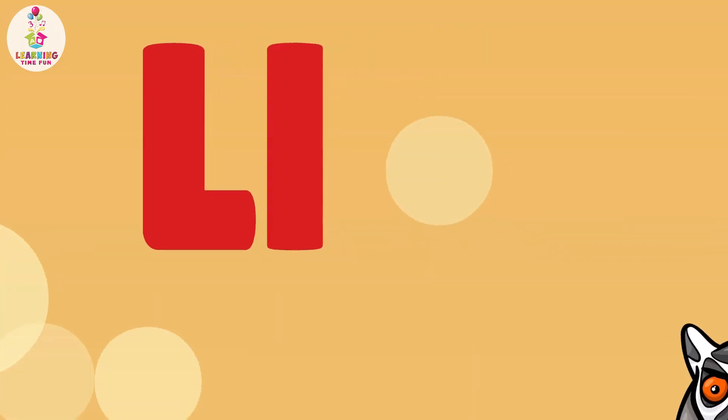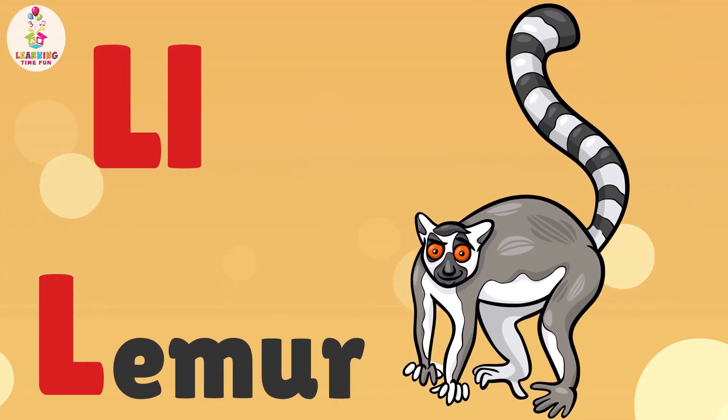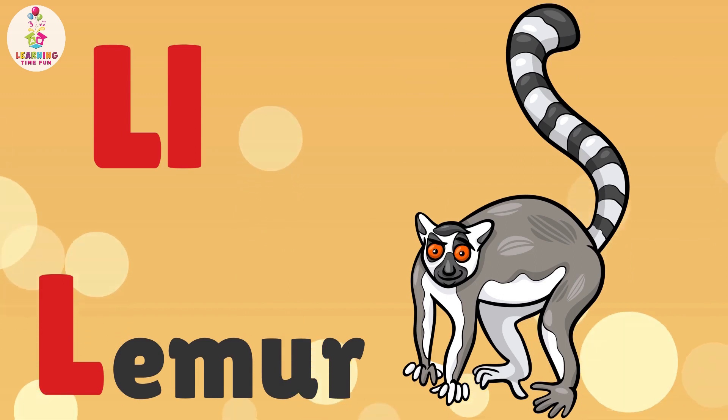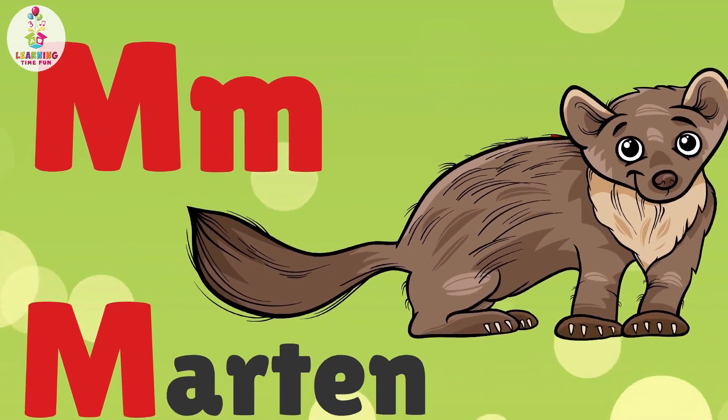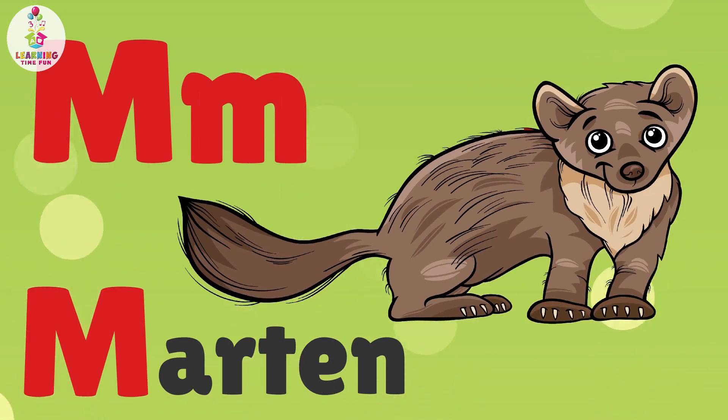L is for Lemur. L, L, Lemur. M is for Marten. M, M, Marten.